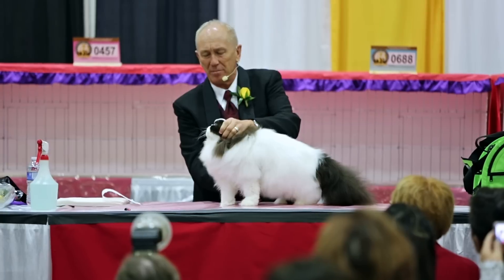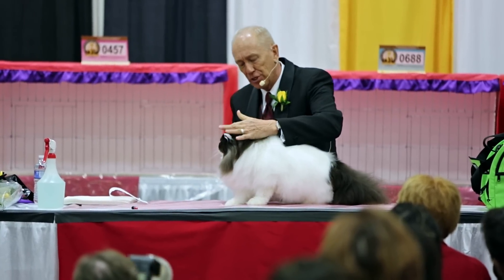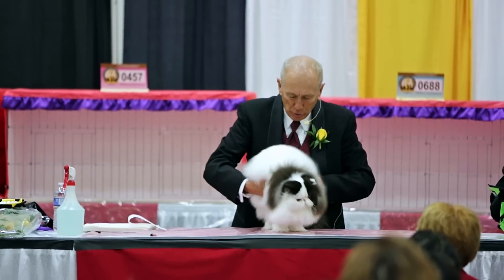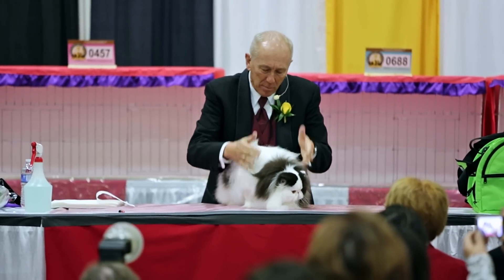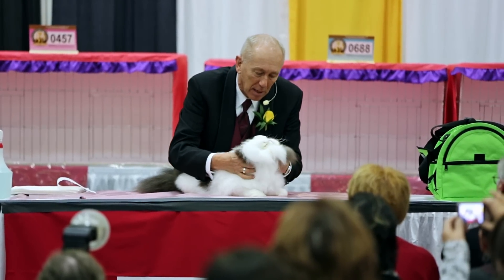Fabulous, round, massive head, lovely eye color, good strength of chin, wonderful ear placement. Super, super short body with very heavy bone, very low on his legs, nice level back and tail short and in proportion to the body.